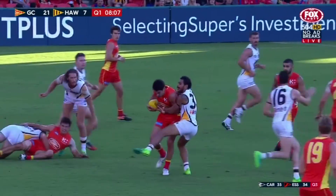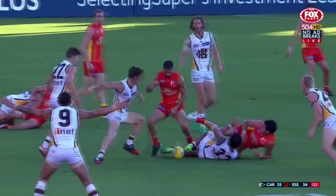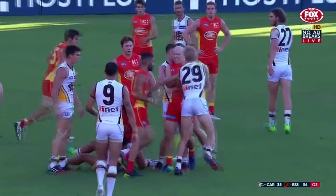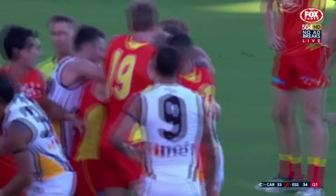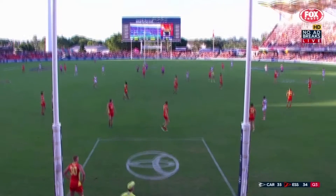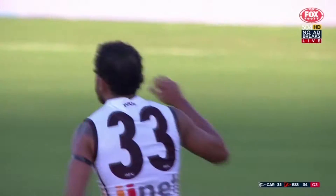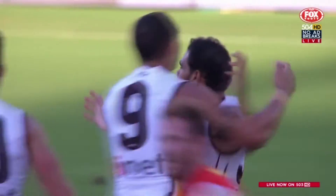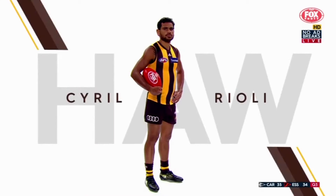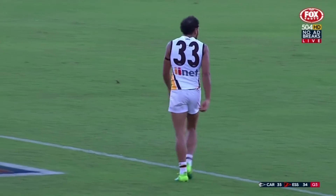Yeah, beautiful kick from Rioli. And importantly their stars have got involved over the last couple of minutes and been well and truly keys to the last two goals. Here's the tackle — just Rosa couldn't get the arm free to get the ball away. Not sure if he had prior opportunity there. The Hawks have lifted their tackling pressure and started to win around the ball. They've balanced things up around the footy, Lynch — they were blown out in the first ten minutes by the Suns around the footy. But they've started to even things up — they were about minus 20 on disposals and back to minus five now.